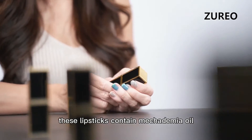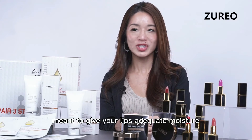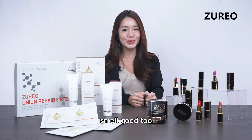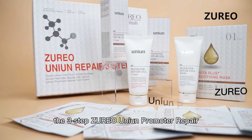These lipsticks contain macadamia oil, argan tree kernel, and flaxseed extract, meant to give your lips adequate moisture and nourishment. Don't just look good, smell good too! With a signature scent for this popping colour lipstick.